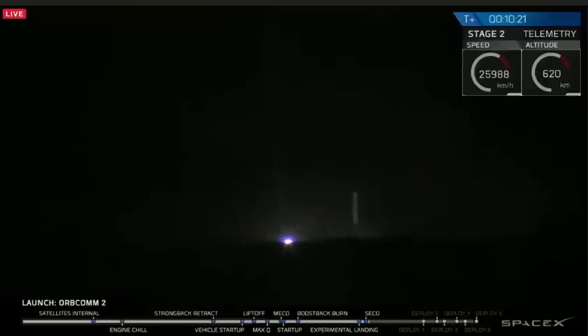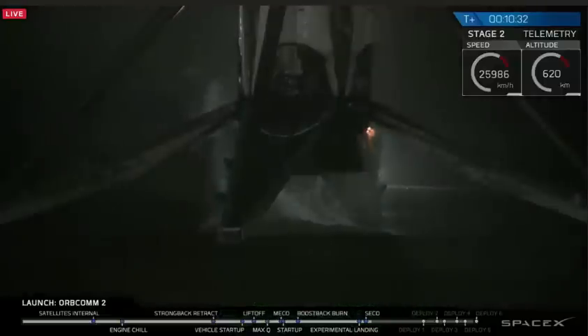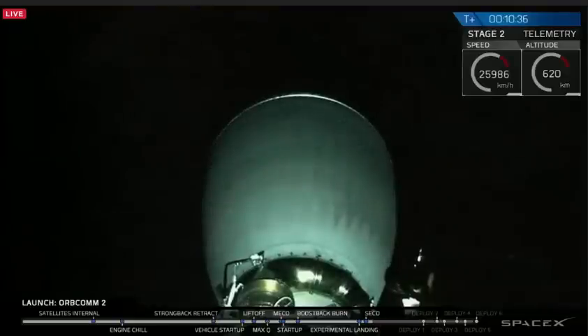Holy shit, you did it! 657 by 611 kilometers. Oh my god! Wow! That was so awesome!